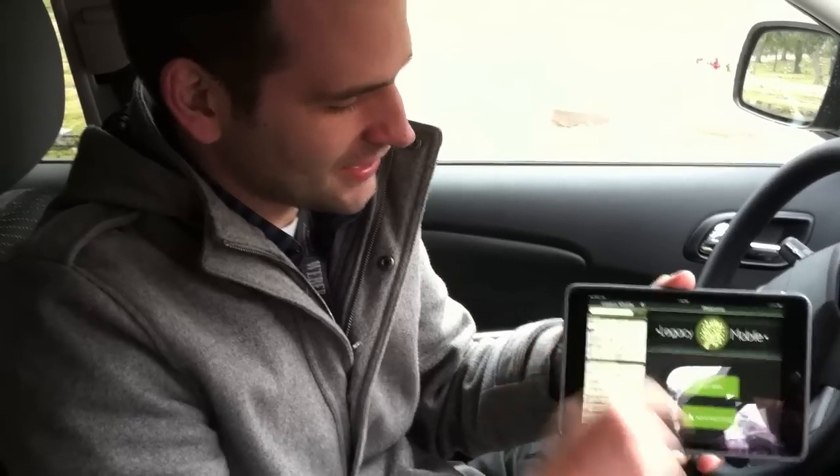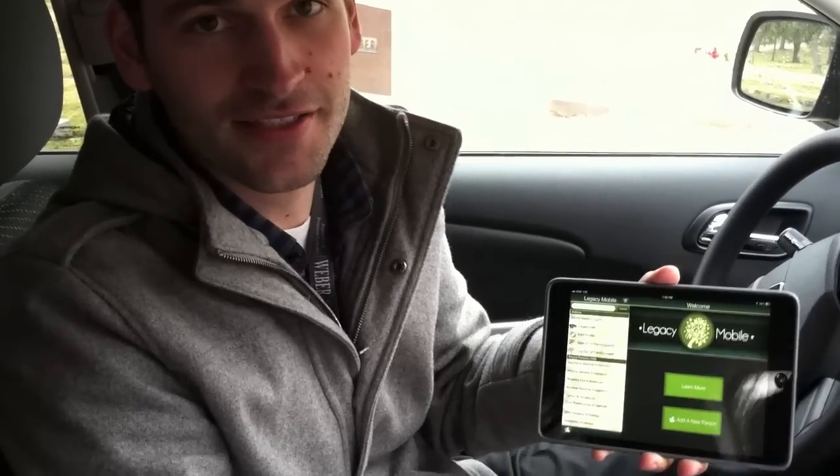Alright, so today we are at the German Cemetery in Cincinnati, Ohio, to demonstrate the new Legacy Tech technology on the new Legacy mobile app. What we're going to do is go find a headstone, take a picture of it, and see what genealogy information we can find on the person that's buried there. So let's go take a look.